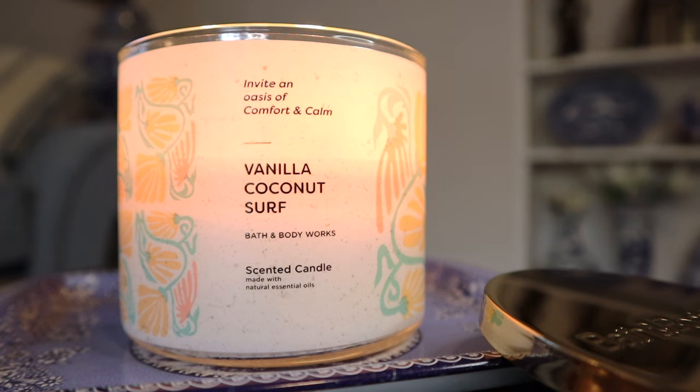Hey guys, I'm back with another candle review, this time for the 14.5 ounce three-wick Vanilla Coconut Surf candle from Bath and Body Works, part of the after-candle-day replenishment collection and potentially an early spring 2024 release. I've been to a number of stores during my SAS runs where this candle has already been sold out, with maybe only the Palo Santo candles still left. I don't know if they're going to replenish it, so just don't sleep on this and keep your eyes out.